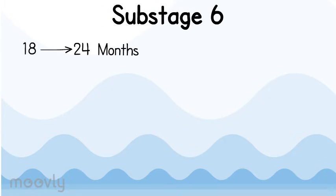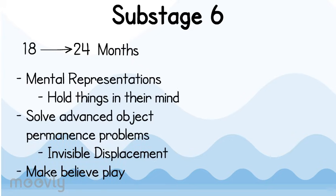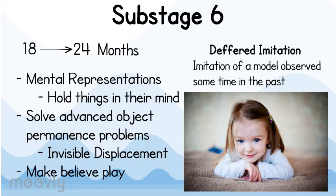Substage 6 covers 18 to 24 months. At this stage, toddlers are able to hold mental representations in their mind. They are able to solve advanced object permanence problems, such as invisible displacement, and they are able to join in make-believe play, also known as symbolic play — when a child uses one thing to stand for something else. An example is using a teacup and pretending to be at a fancy tea party. Another development during substage 6 is deferred imitation — the imitation of a model observed sometime in the past, such as seeing something at the beginning of the week and imitating it at the end of the week.